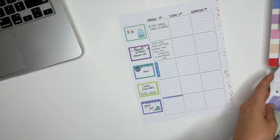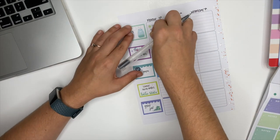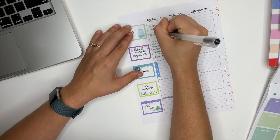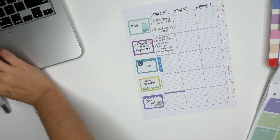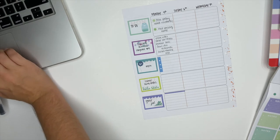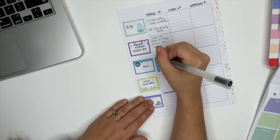I'm using this to write down the assignments that his teachers posted inside of Google Classroom, and I also use it as a way to remind myself of things I need to do. For example, every Monday it's time to print out his story for the week, his vocabulary words, and his spelling words, so I like to remind myself to do those things.